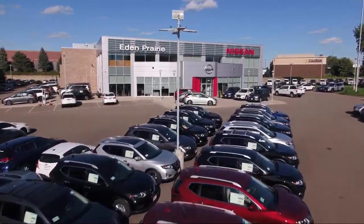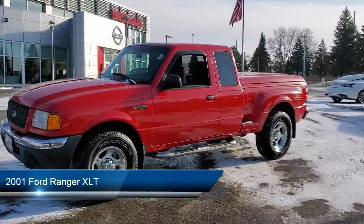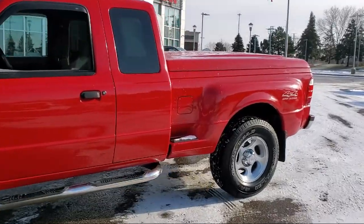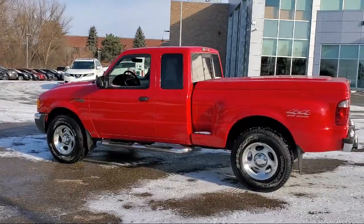Welcome to Eden Prairie Nissan, and here's a look at another one of our great vehicles from our inventory. It comes equipped with alloy wheels, chrome bumpers, split fold-down rear seat, fog lights, CD player, and a four-speaker audio system.